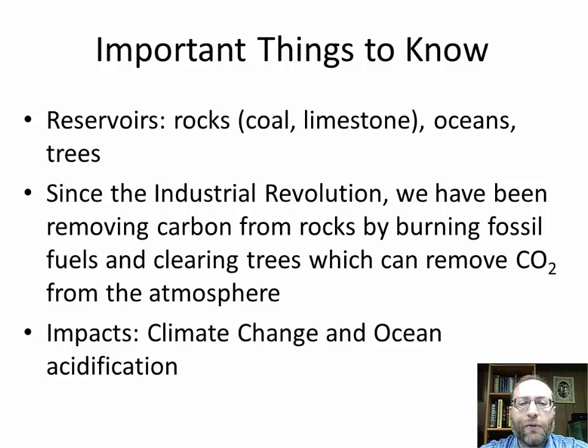Since the Industrial Revolution, we have been removing carbon from rocks by burning fossil fuels and clearing trees through deforestation. Clearing trees does two things: when trees are burnt or decay, they add carbon back to the atmosphere, and because the trees aren't there anymore, they're no longer photosynthesizing and removing carbon. The impacts include climate change — carbon dioxide is a greenhouse gas, and methane, which is also produced, is a very strong greenhouse gas that will make the planet warmer and change precipitation. There is also ocean acidification: as more CO2 dissolves in the oceans, it makes them more acidic, causing harmful effects in coral reefs because acid reacts with shells.